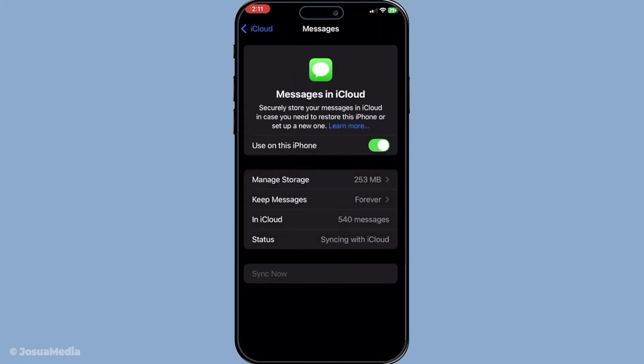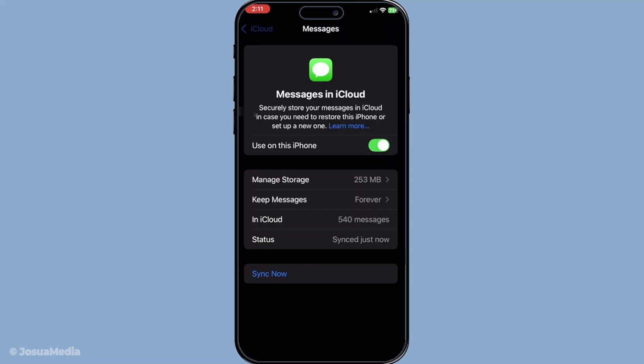Next, make sure you're signed into iCloud. Again, under Settings, tap on your name to verify your Apple ID details. Sometimes you may find that you've been signed out recently, which can pause the syncing process. If you're signed out, be sure to log back in to resume syncing.